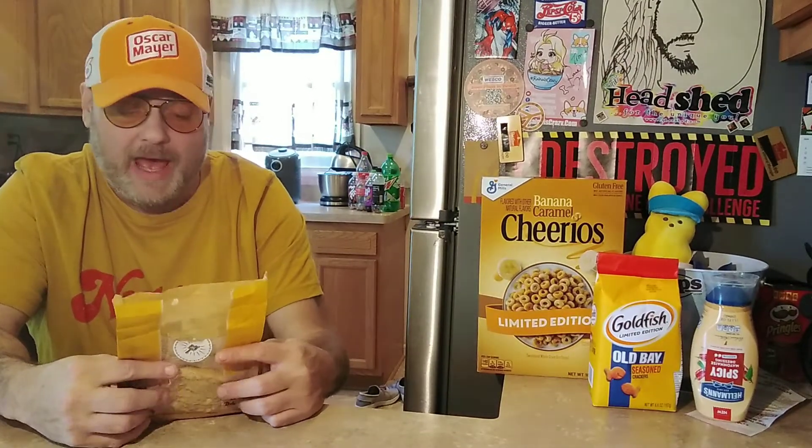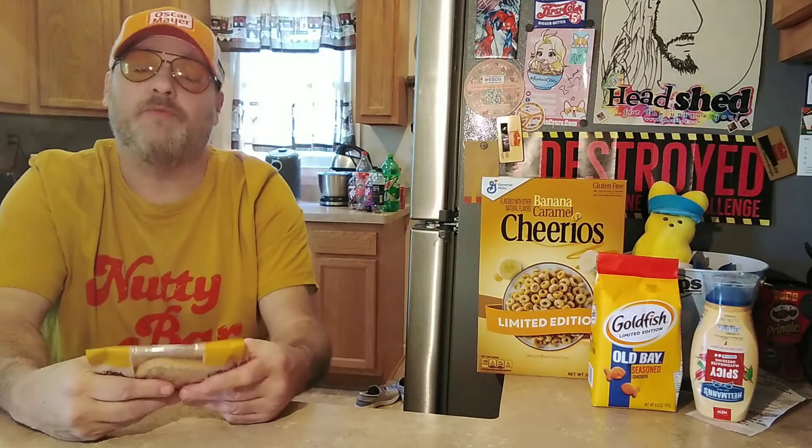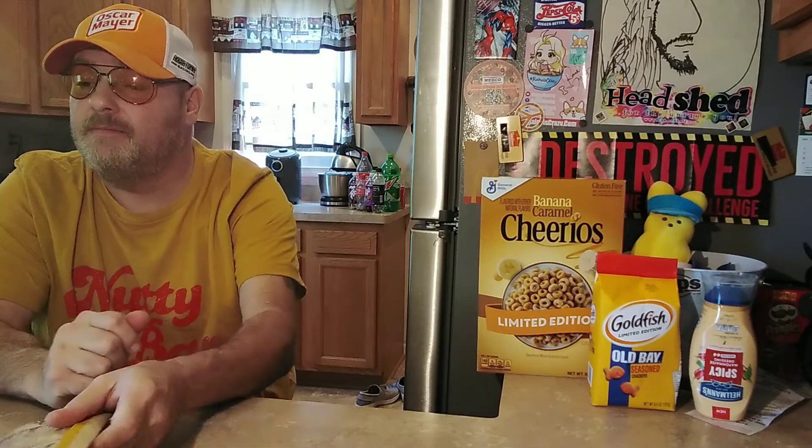I know this review has just been so dead serious, because I literally just woke up. I'll say this is a damn good cookie at Potbelly — the Lemon Cheesecake Cookie.